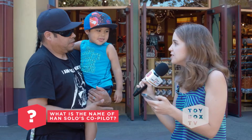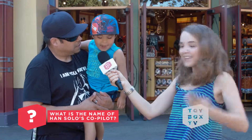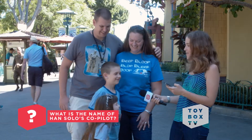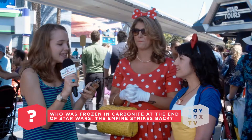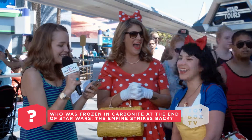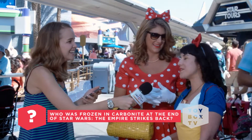What is the name of Han Solo's co-pilot Wookiee? Chewbacca. Chewbacca. Chewbacca. Perfect. Good job, guys. Who was frozen in carbonite at the end of Empire Strikes Back? Han Solo. Good job. That was my favorite part. Han was my favorite — I didn't care about Luke at all.